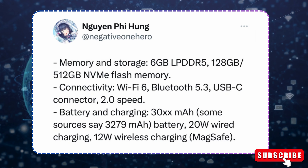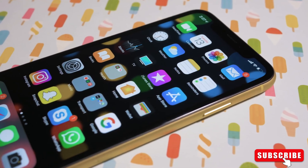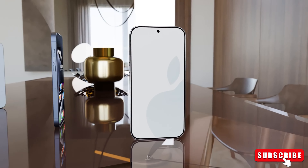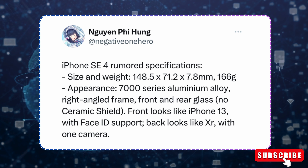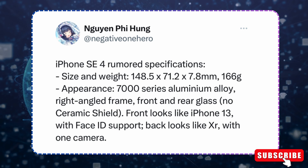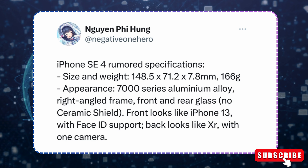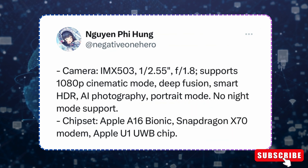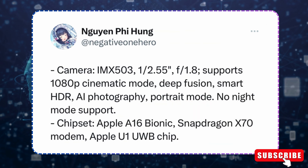When it comes to looks, the iPhone SE 4 seems to take cues from the iPhone 13 and iPhone XR. It's made from sturdy 7000-series aluminum with glass panels on the front and back. You'll get Face ID support on the front and a single-camera setup on the back. Under the hood, it's expected to pack Apple's powerful A16 Bionic chip along with a U1 Ultra Wideband chip for better connectivity.